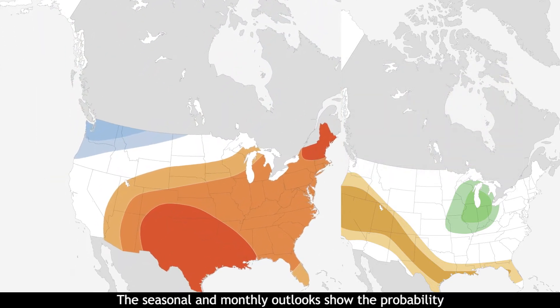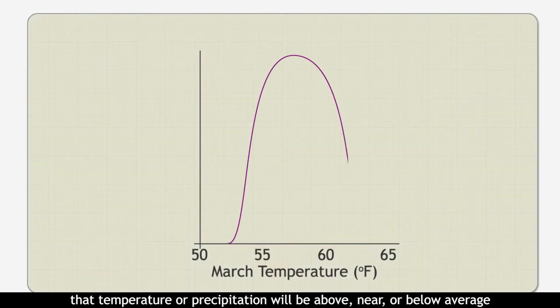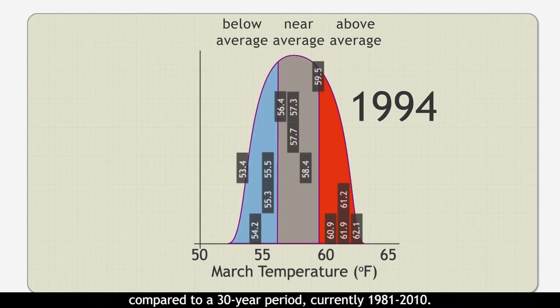The seasonal and monthly outlooks show the probability that temperature or precipitation will be above, near, or below average compared to a 30-year period, currently 1981 to 2010.